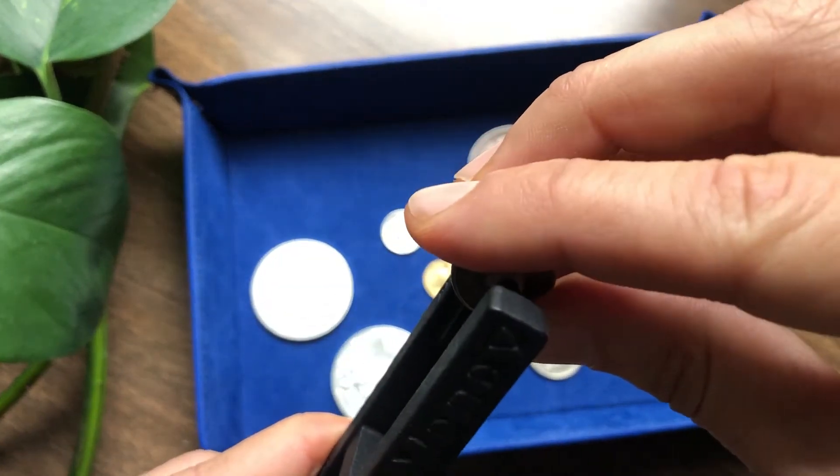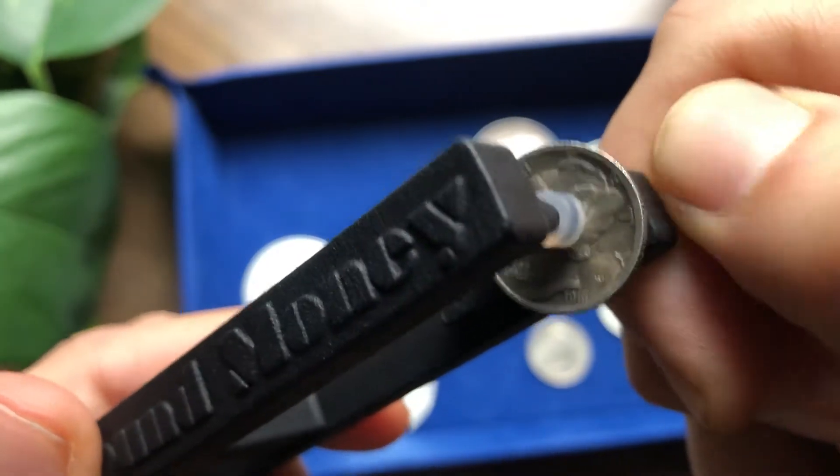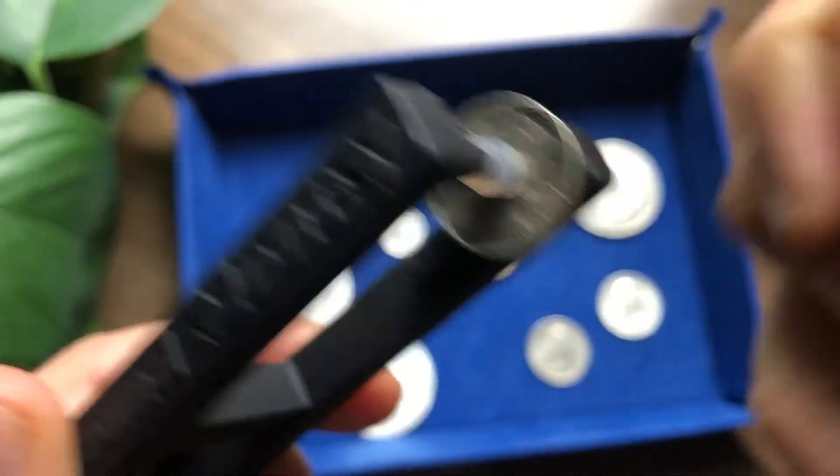Fake Mercury Dime. I don't know what the material is, but it's obviously fake. You can hear it makes a thud sound.